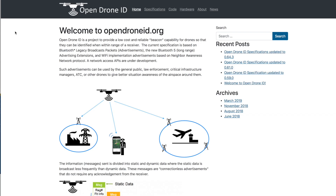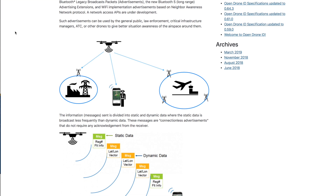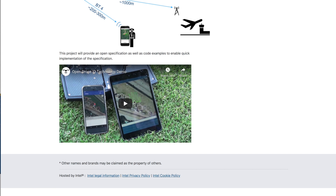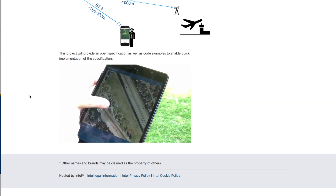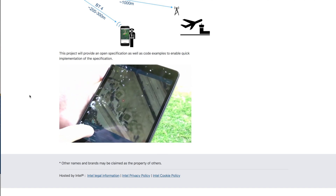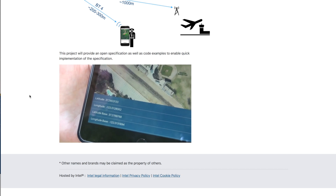What DJI was showing the other day wasn't them specifically introducing a new feature — they were simply showing how they're going to be able to comply with the new rules coming within the EU next year. Other companies have been doing this as well, with a whole host of tests over the last six months. Intel have also set up a website showing their interpretation of the new ASTM standard and how they think this may work going forward. They've also got a video showing it in use with their Falcon drone, actually showing the information being picked up by a smart device on the ground.